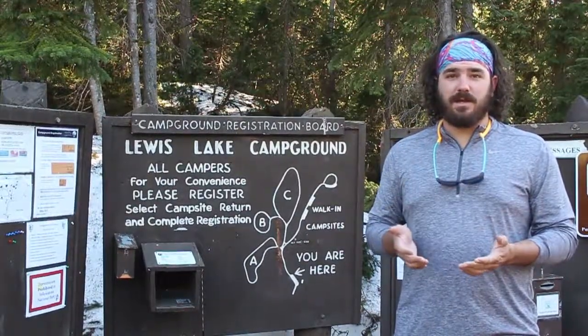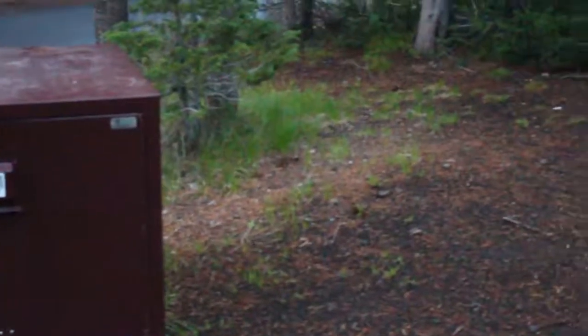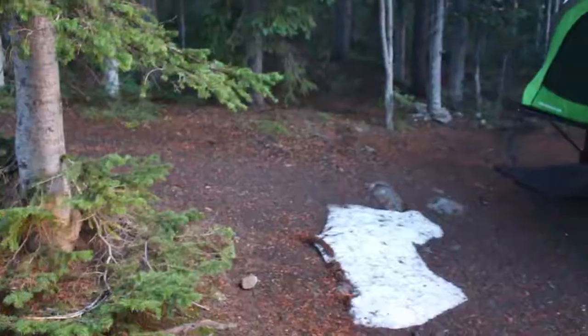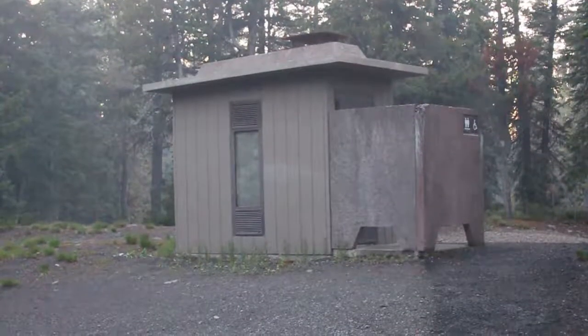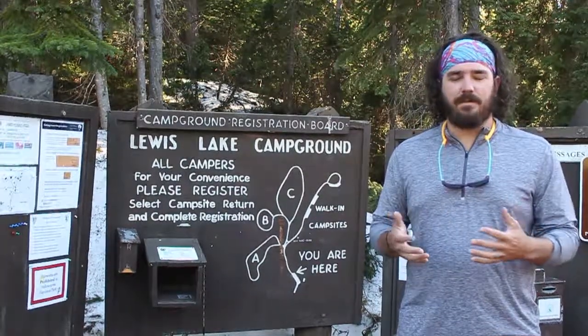There are very few amenities though. There are only vault toilets — no electric hookups, no water hookups, no visitor center, nothing like that. Just vault toilets. The sizes of the campsites aren't very large, so anything bigger than 25 feet definitely cannot fit, and primarily what we're seeing here is a lot of tent campers.